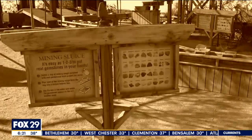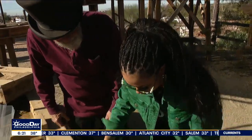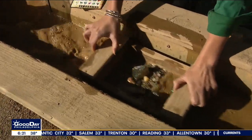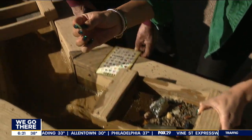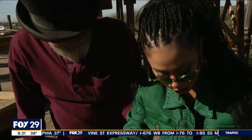Bob, I know you've got a lot of precious gems I can find, but I need a good luck charm for the Eagles. We need to find something green. Let's see what we can do. Look at that — wow, it's beautiful, and it's the perfect color.